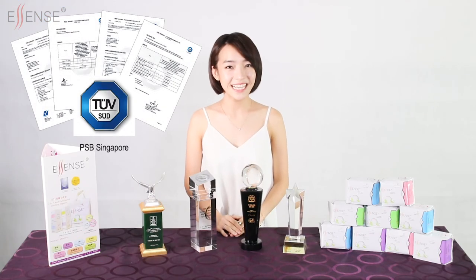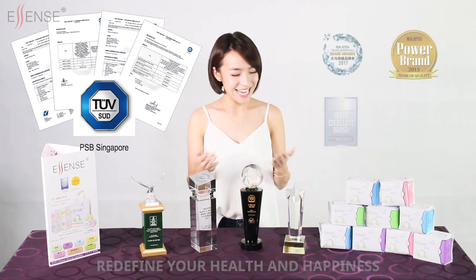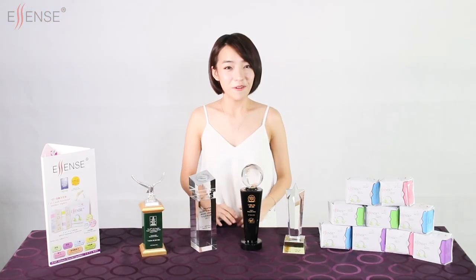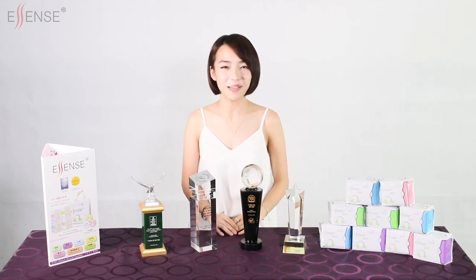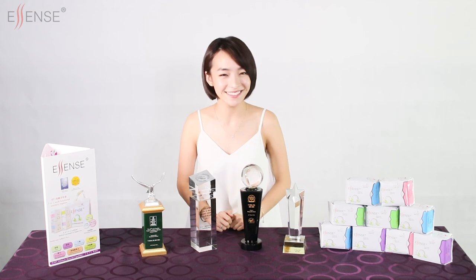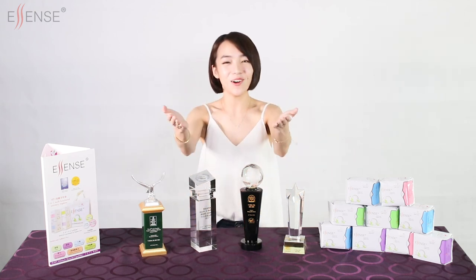Essence sanitary napkin is globally recognised, tested and certified, and has also won a large number of awards. From menstrual protection to complete menstrual wellness, this is definitely a comprehensive care. Essence 3-in-1 sanitary napkin is your only wise choice.